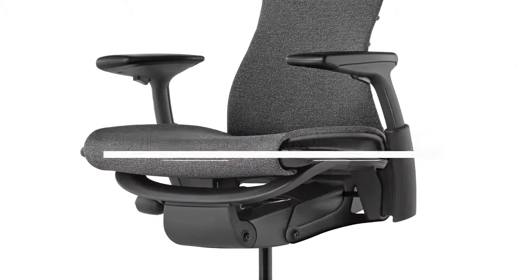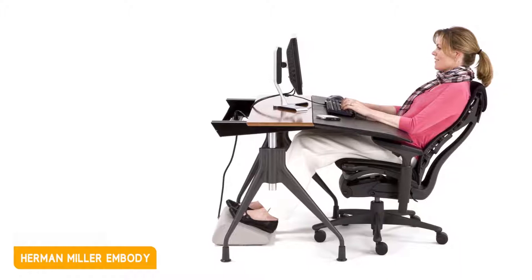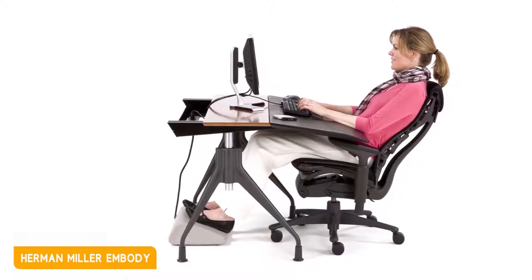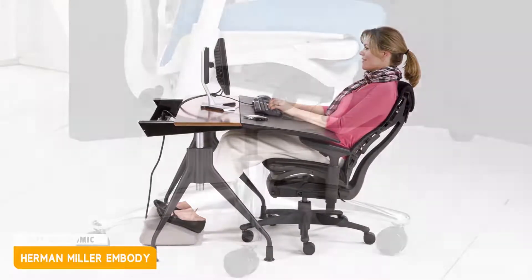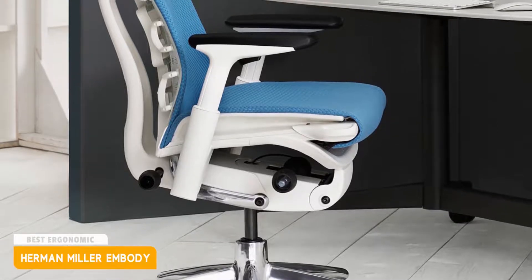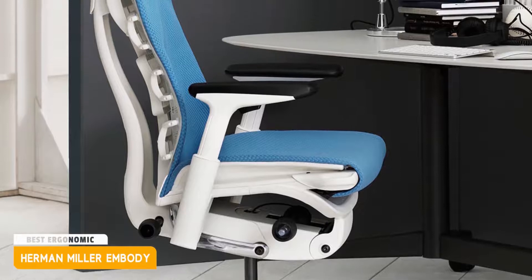It is the Herman Miller Embody Chair, the best ergonomic computer chair. The Herman Miller Embody Chair is an ergonomic office chair that is so comfortable to sit on that some people have compared it to a floating experience. It's designed for people who work or play games in front of a computer, and is the result of years of research by renowned designer Bill Stumpf with over 20 doctors and PhDs. While it's expensive, it gives you the best experience in terms of constant comfort and back support.